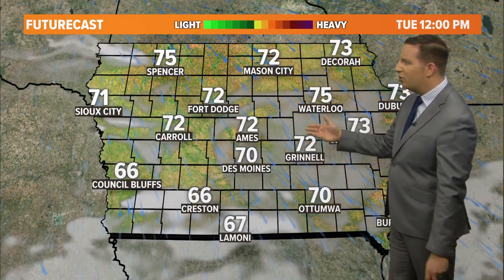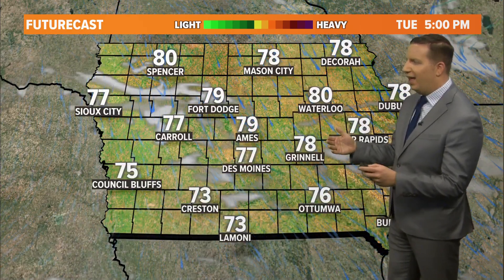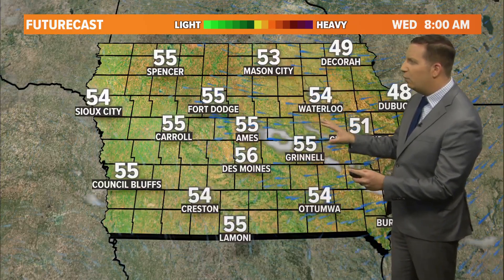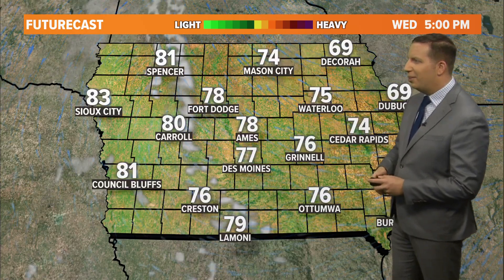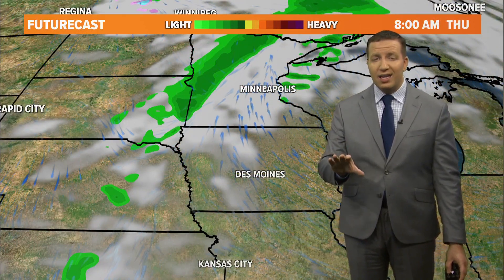Here's what future cast shows: partly cloudy by lunchtime today, and it will be beautiful heading into this afternoon. Clear overnight as we fall into the 50s. We start the day in the mid to upper 50s tomorrow, and then we will see full sunshine tomorrow afternoon. Again, we will be in the mid to upper 70s, close to 80 degrees.